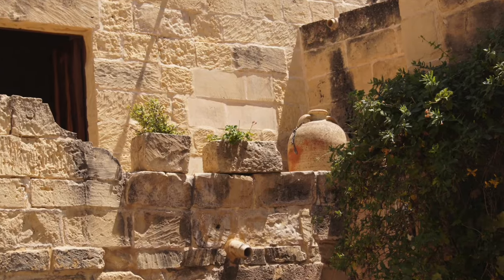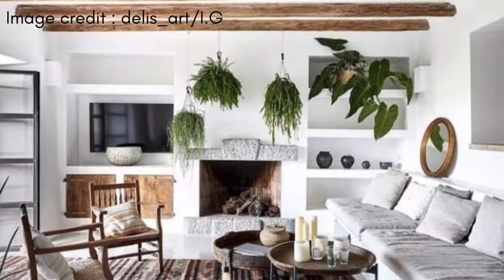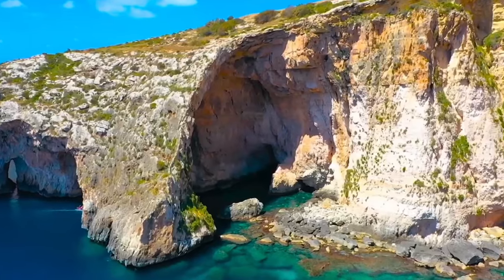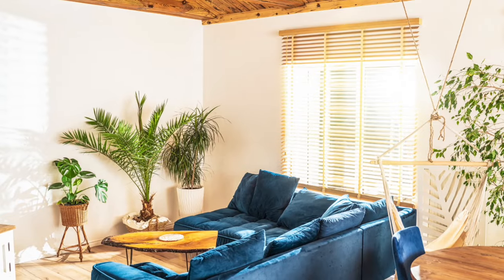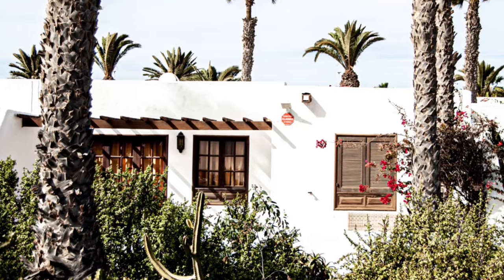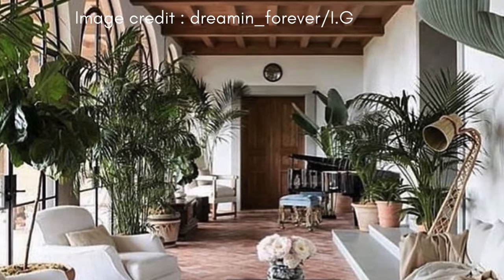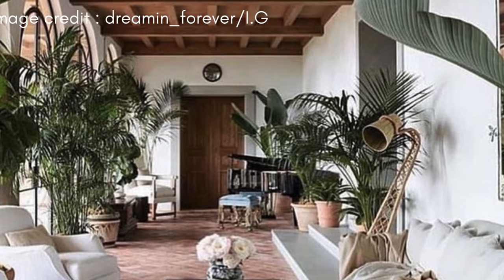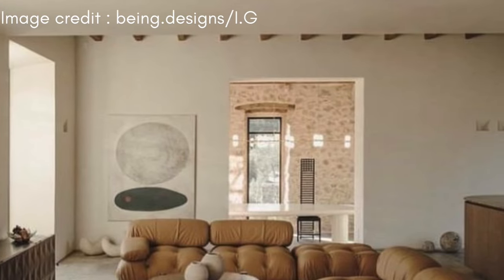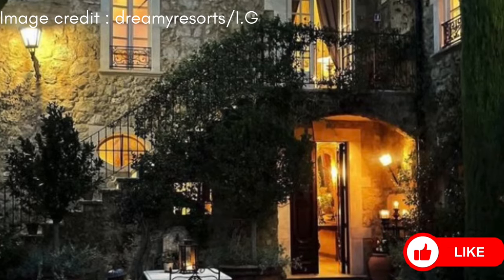Welcome to our exploration of Mediterranean interior design, where we bring the warmth of the Mediterranean into your home. Today we're focusing on how this style, inspired by Southern Europe's coastal areas, adds a special touch to interiors. We'll look at the bright and warm colors typical of this style, and explore how natural materials are used, each one bringing a bit of the sea and sunshine into your space. You'll discover how Mediterranean design smartly combines beauty with practicality, creating spaces that are both inviting and functional. Join us as we guide you in capturing the Mediterranean spirit in your own living space.